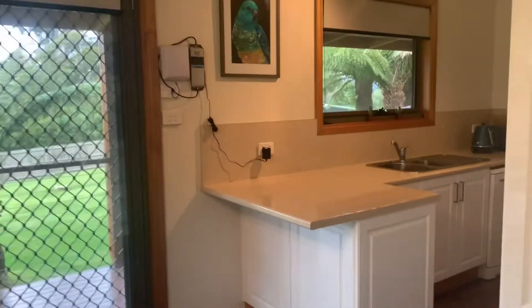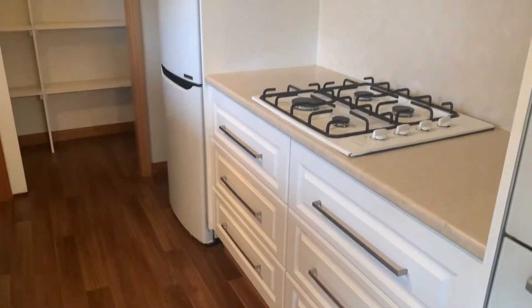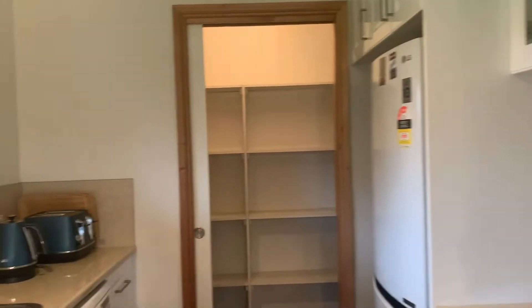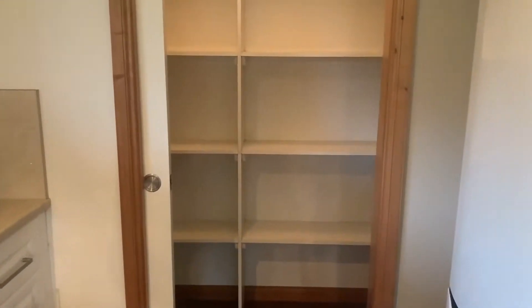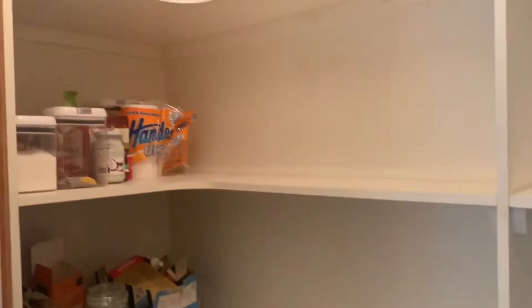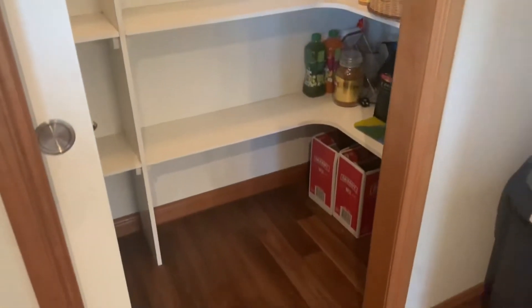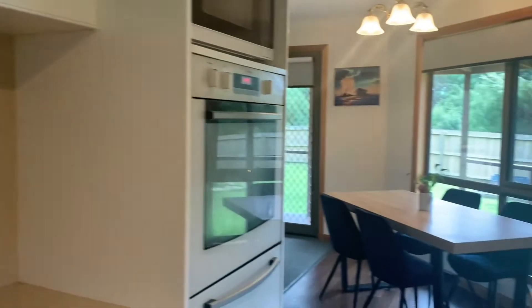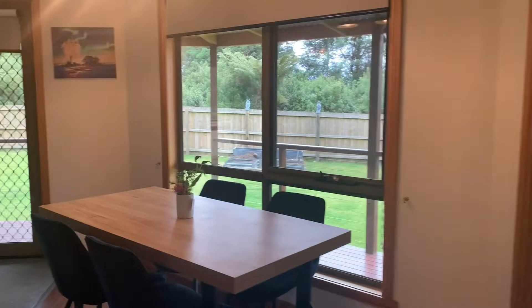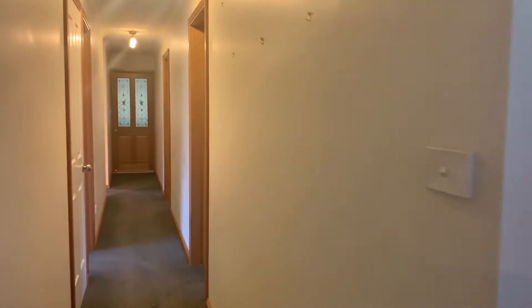Coming around here into the kitchen — super super functional, loads of storage, gas cooker, electric oven, great size pantry, and a dishwasher. You've got everything here. Look at all that storage, room for your fridge as well, easy to clean, and the wall oven. Look at the outlook from the kitchen, living and dining — it is just beautiful.